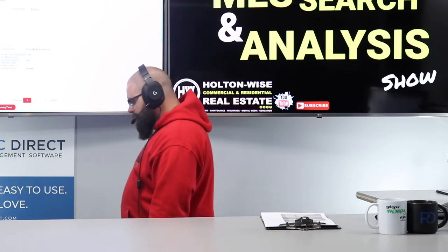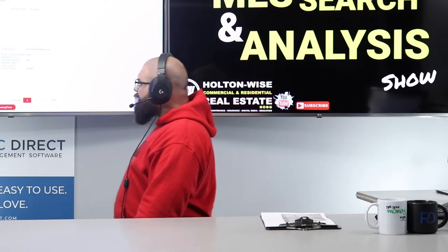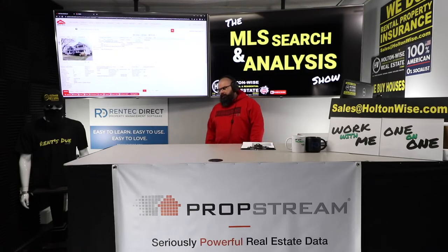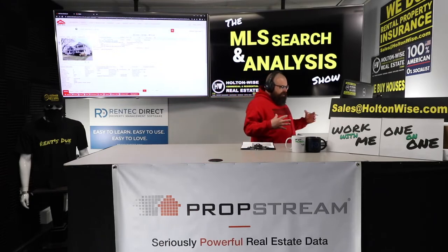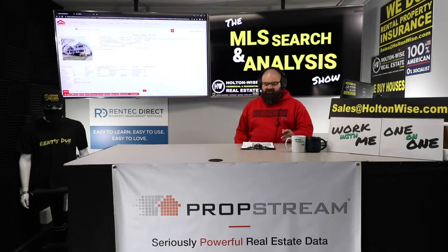Another reason I identified this property: it's in Old Brooklyn. I love Old Brooklyn — I actually grew up there, about five streets away from this property on a street called Bucyrus. It's what I consider a C-grade neighborhood. It's probably the neighborhood in the Cleveland market where Holton Weiss has the most rental property density. We have got hundreds of duplexes that look just like this one, and these things kick off cash.